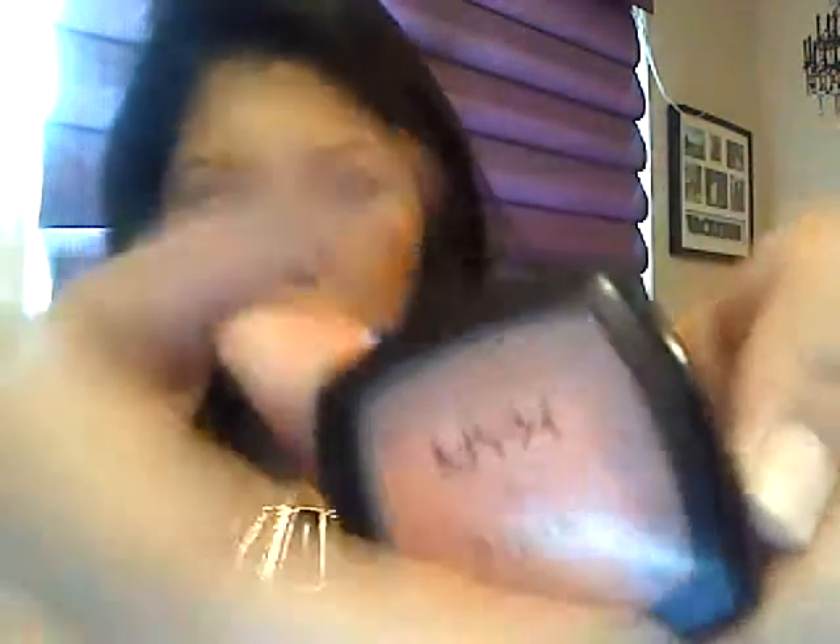My favorite blush is by NYX and it's called Pinch. It's in a really pretty peachy pink golden tone. I'm using my webcam so the color is hard to pick up on camera, but it's awesome stuff. It gives you a nice soft tint, it's not too harsh, and it's definitely buildable, which I love.